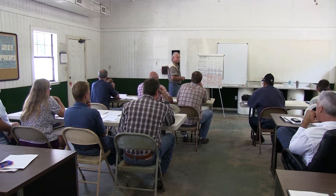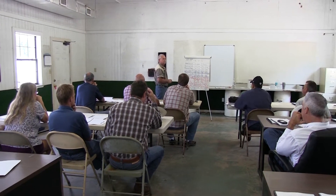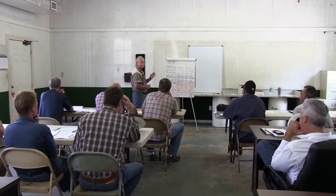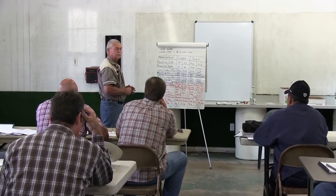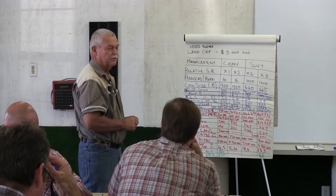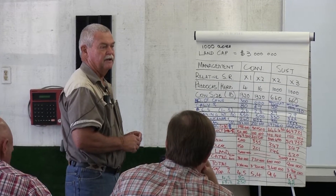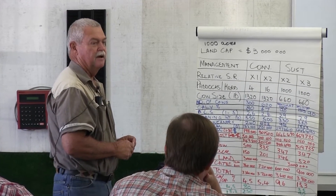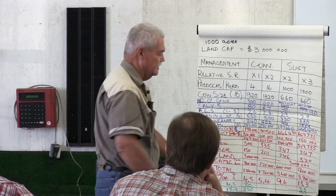Just to get it in perspective — you can put your own figures to that, go back home on your computer and work it out. It's a very important exercise to do. Although fertility is very important, stocking rate is by far the more important factor determining profitability. A combination of high stocking rate and high fertility gives you these very high figures.